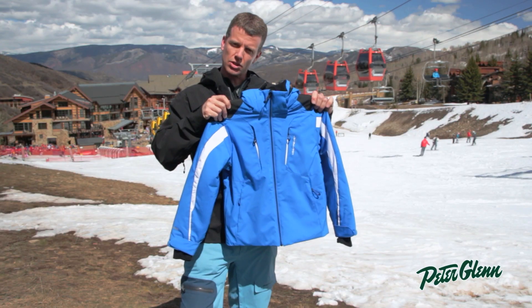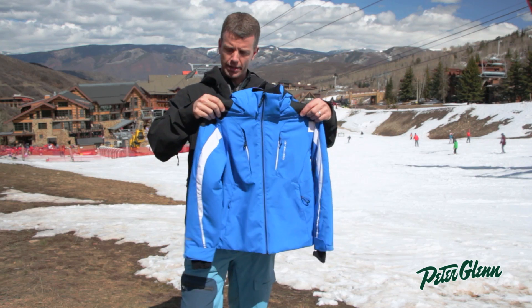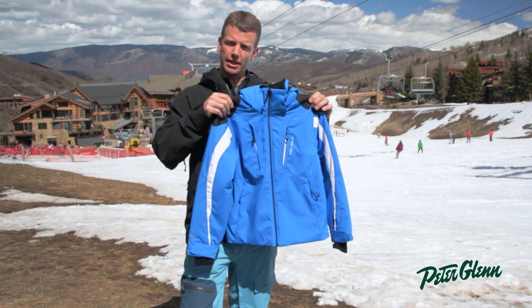We have a Reco system in this jacket, Lycra cuffs with thumb holes, adjustable cuffs as well, and underarm ventilation.